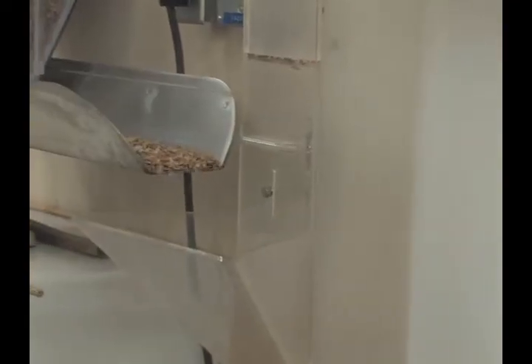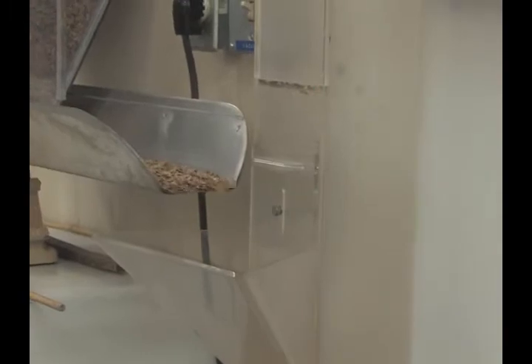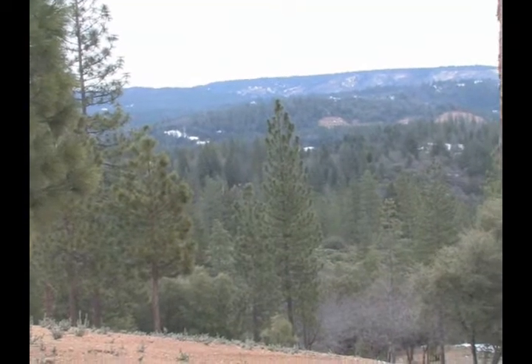Cal Fire collects these seeds for a number of important reasons. Our forests are shrinking due to urban encroachment, devastating fires, or conversions — trees are not in the areas where they once were.